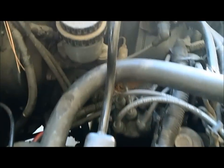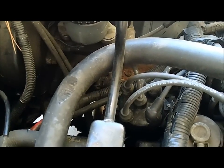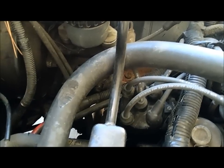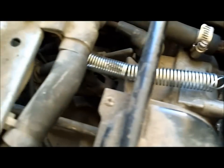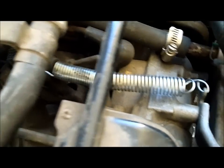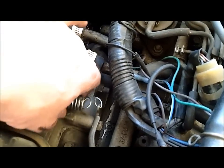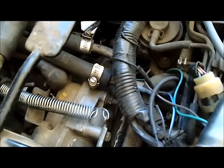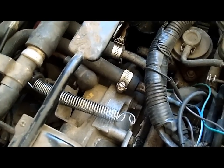The other thing that the hill holder valve does, in addition to holding the car from rolling back on hills, is it's the return spring for the clutch arm. The hill holder cable and a couple other parts are just missing on this car. Somebody went down to the hardware store and acquired this spring and that's what they were using to return the clutch pedal.